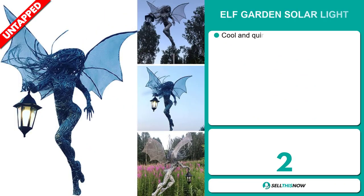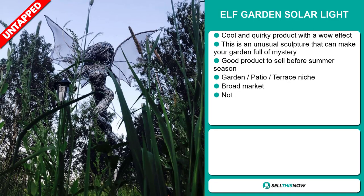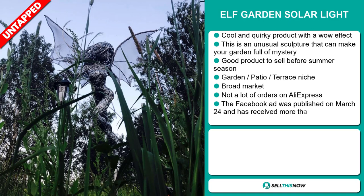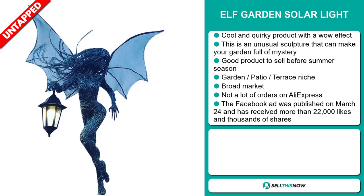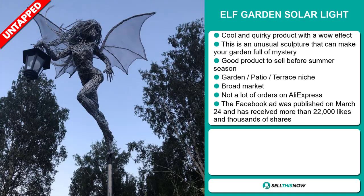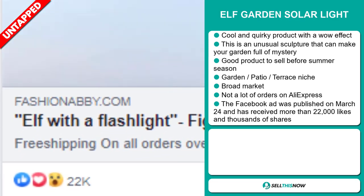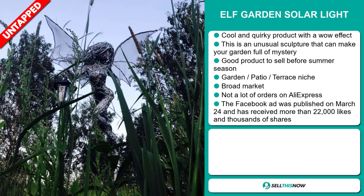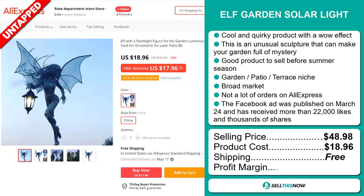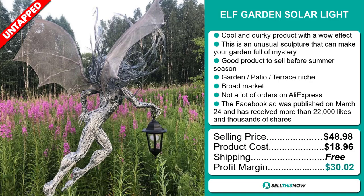Our next product is the Elf Garden Solar Light. This is a cool and quirky product with a wow effect — an unusual sculpture that can make your garden full of mystery. It's a great product to sell before the summer season and falls under the garden patio terrace niche market. We think it has a broad market base and a lot of untapped potential, with few orders so far on AliExpress. The Facebook ad was published on March 24th and has received more than 22,000 likes and thousands of shares. The selling price is just under $50, whereas the product cost is only $18.96. Shipping is completely free, so you're looking at a fantastic profit margin of just over $30. Sell this now.